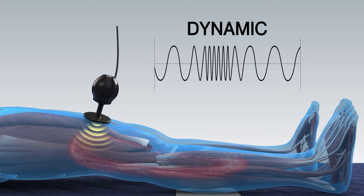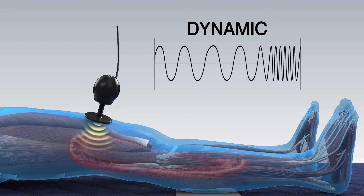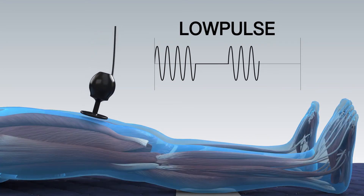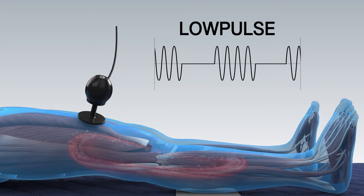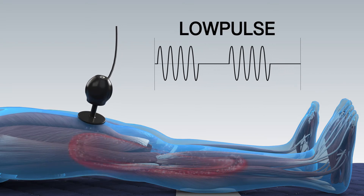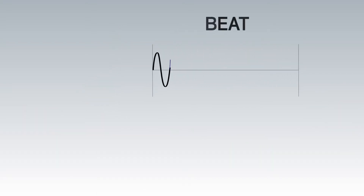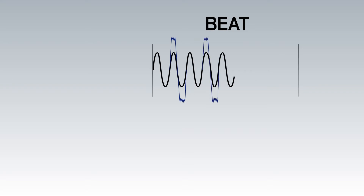It helps relieve tensions of multi-layers and vascular recruitment simultaneously. Low pulse accelerates drainage techniques by stimulating lymph nodes. It optimizes cooling and helps with the fine management of inflammatory zones. High frequency and low frequency are now available at the same time.